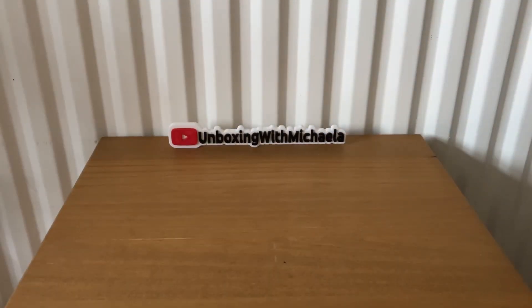So that's everything from the Degustabox for October. I hope you enjoyed my video and I'll see you next time. Bye!